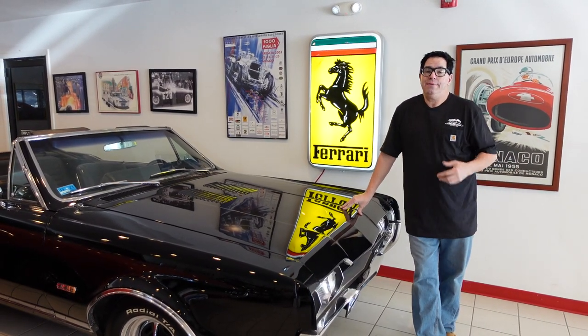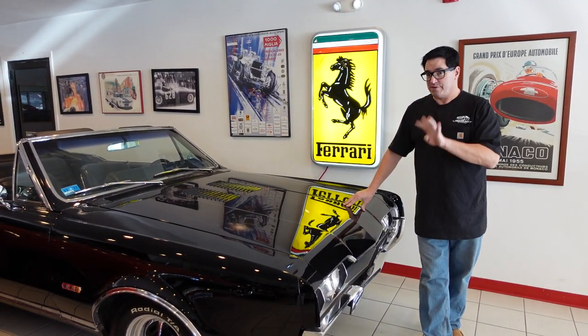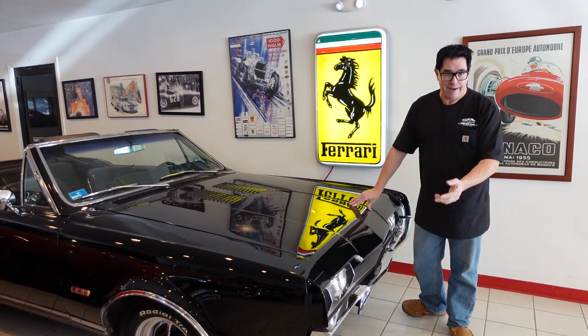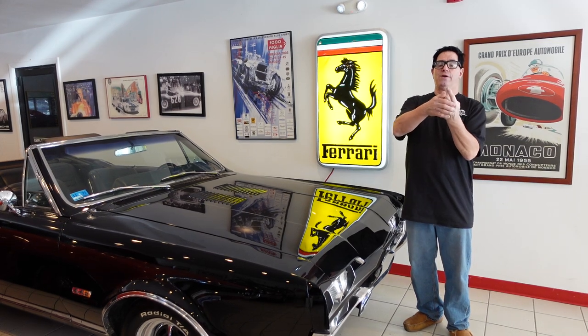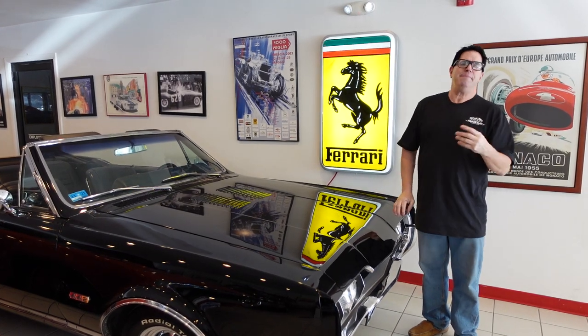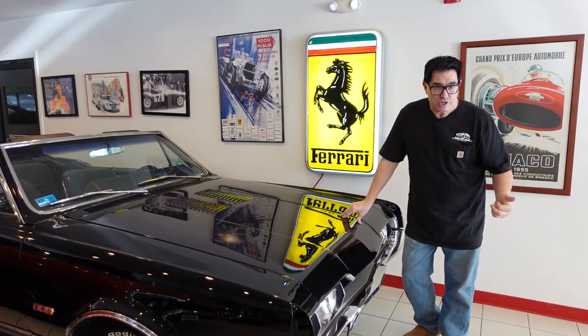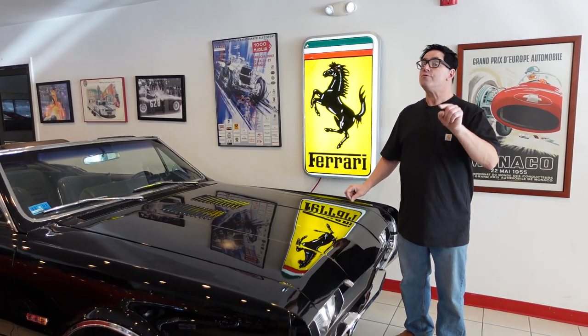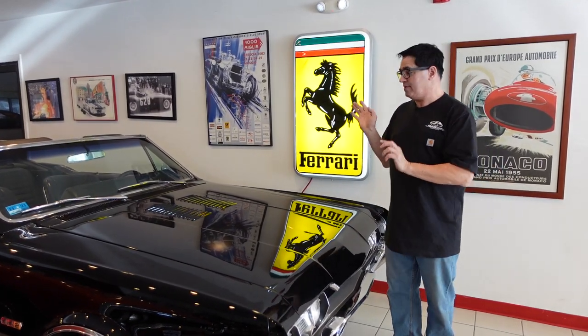Now this is a real one. We've got to remember that 1967 was the fourth year for the 442, which in 1964 when it came out meant a 4-barrel carburetor, a 4-speed manual transmission, and two exhaust pipes. Well by '67, it meant many things — 400 cubic inches — but you could get a 3-speed manual, a 4-speed manual, or a 3-speed automatic, which is what we have here.